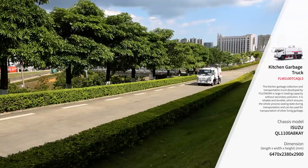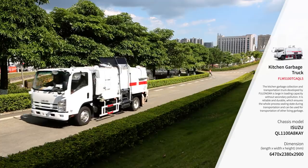It optimizes the environmental quality of residents and reduces the pollution caused by scattered garbage.